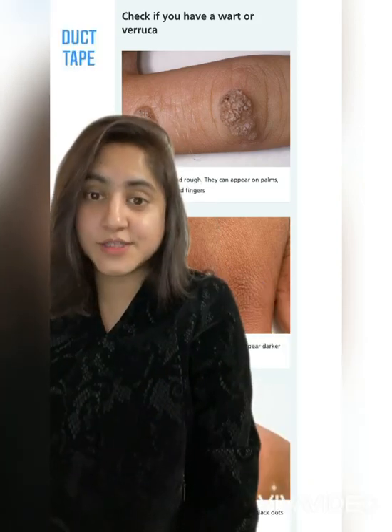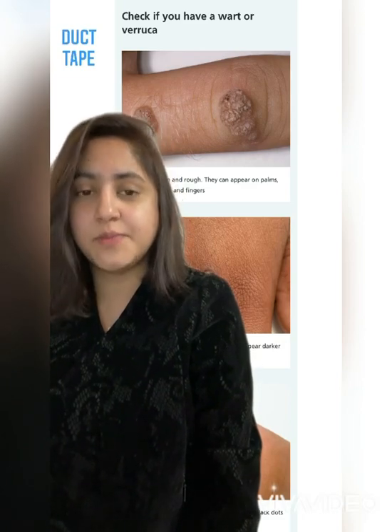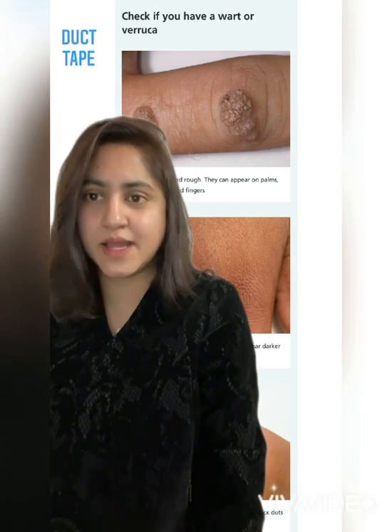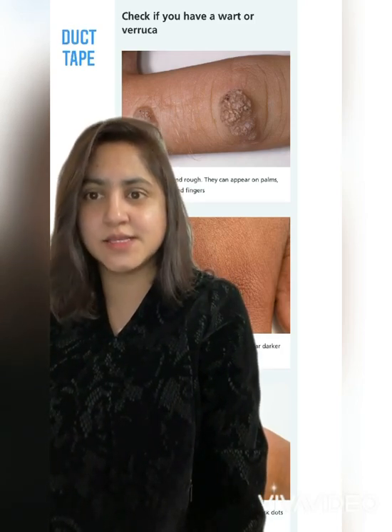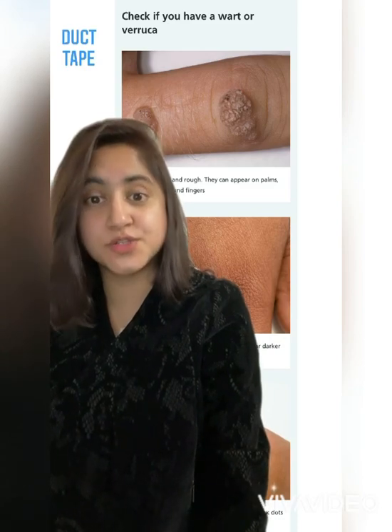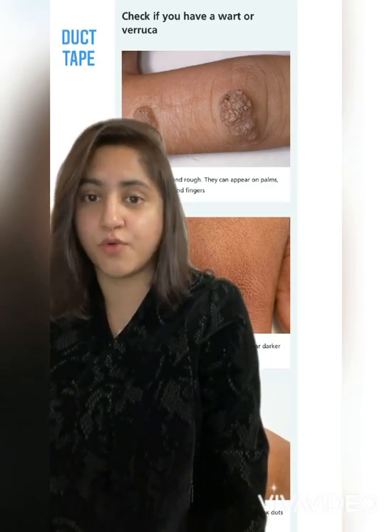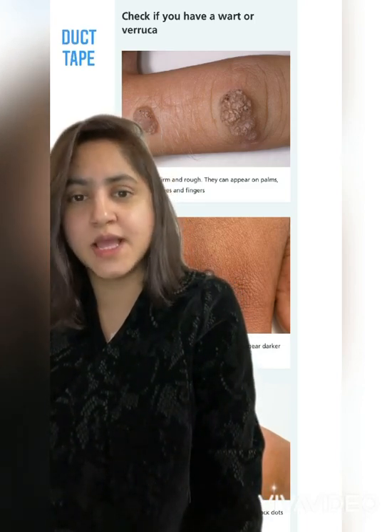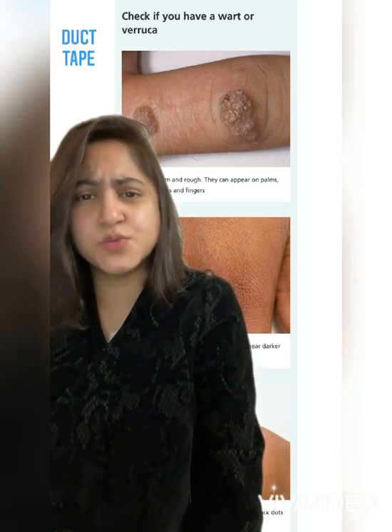The last treatment option is duct tape. The tape is applied and left for six days, after which it is removed, the wart is soaked and filed, and then left uncovered overnight. This needs to be repeated for up to two months.